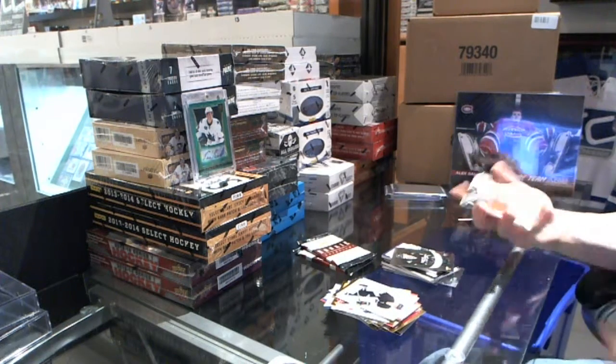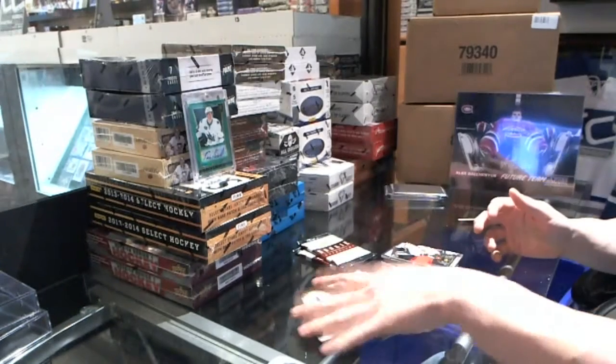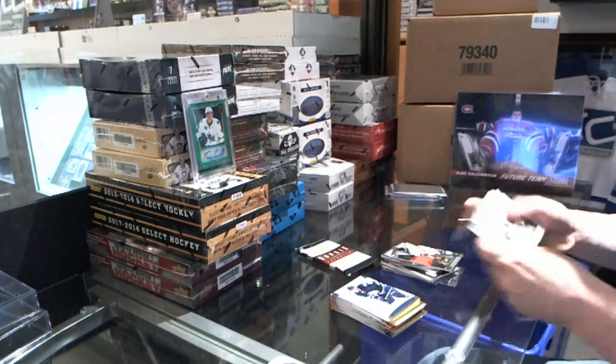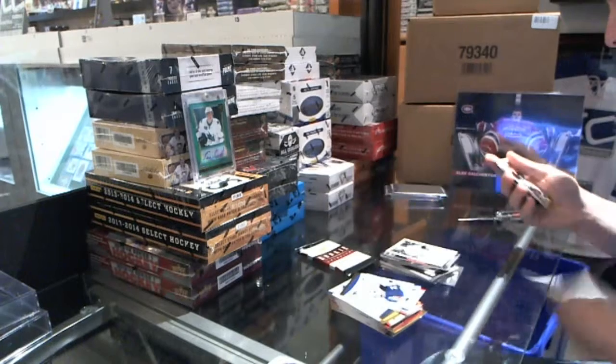We've got a Lords of the NHL jersey — Jonathan Toews. Legacy numbered to 99 — Cam Neely.